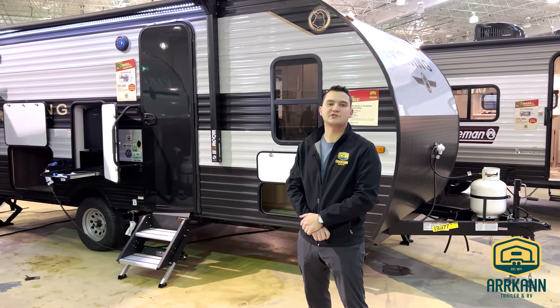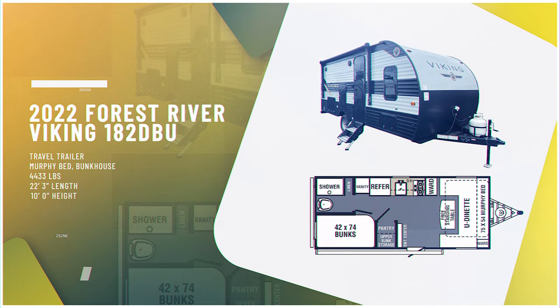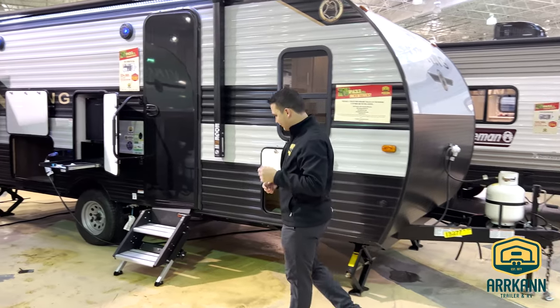Hey everyone, Alex Quinn here from Arcan Trailer and RV. Today I want to go over our 2022 Viking 182 DBU. This one has a very unique floor plan — it offers a lot of creativity in terms of space. So come on in, I'll show you how it goes.